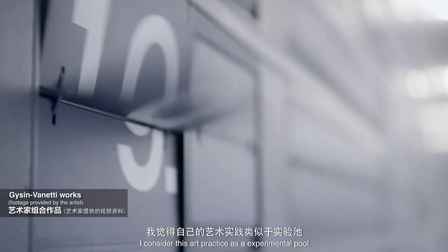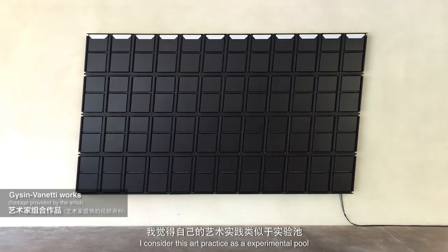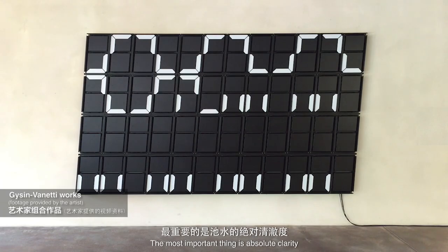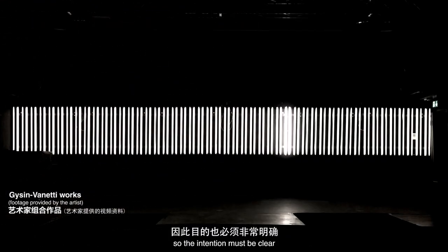I am from Lugano, a small town in the south of Switzerland near Italy. I consider this art practice as an experimental tool. I think the most important thing is absolute clarity, so the intention must be clear.